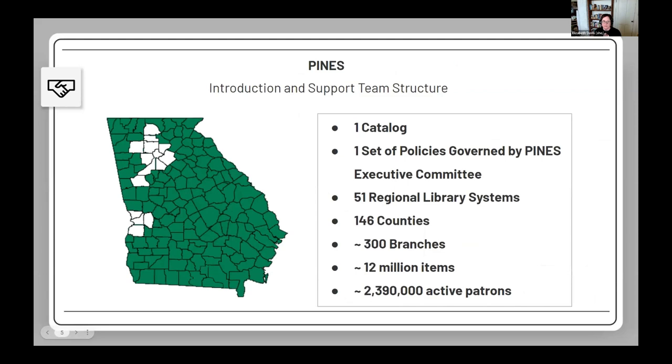My name is Taryn McKenna, I'm the PINES program manager for the PINES consortium in Georgia, which was the birthplace of Evergreen. PINES covers almost all of Georgia except the Atlanta and Columbus metro areas, broken into 51 regional library systems covering 146 of 160 counties. We have around 300 branches, 12 million items, and 2.4 million active patrons, with a single shared catalog and statewide courier service.